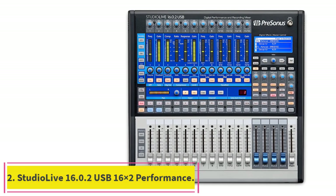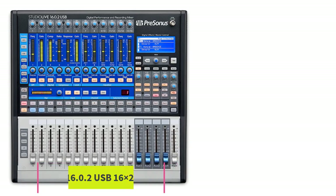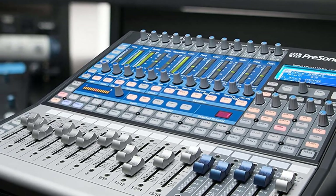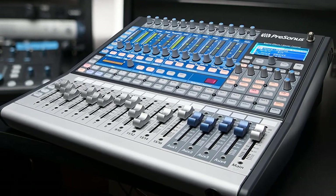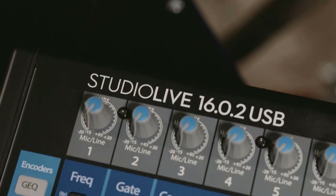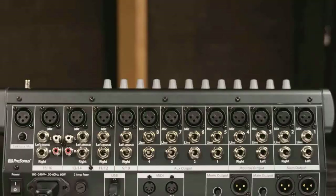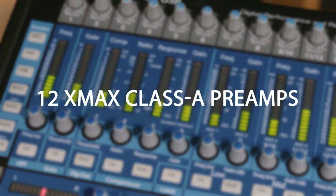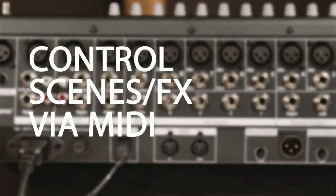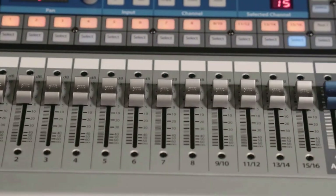Number 2: StudioLive 16.0.2 USB 16x2 Performance and Recording Digital Mixer. Having a digital mixer such as the StudioLive 16.0.2 with Wireless iPad Control, 16 built-in audio interfaces, and enough effects and processing to handle many a gig or studio session is exceptionally remarkable. At this price, it's a significant accomplishment, so we have chosen it as the best digital audio mixer on our list.